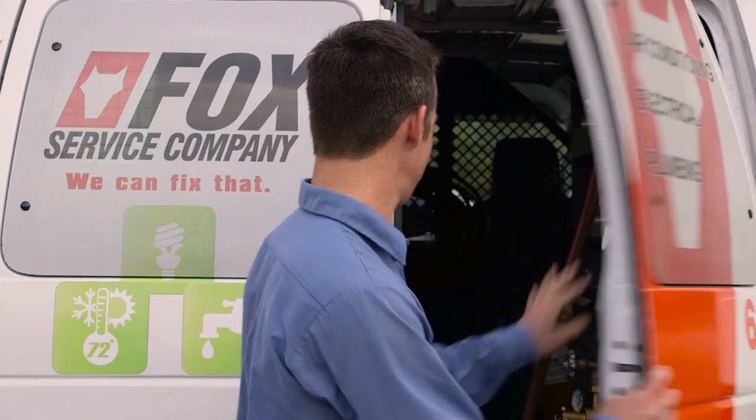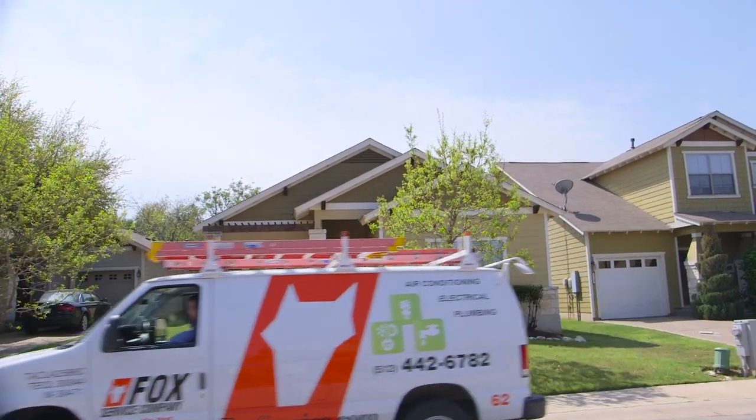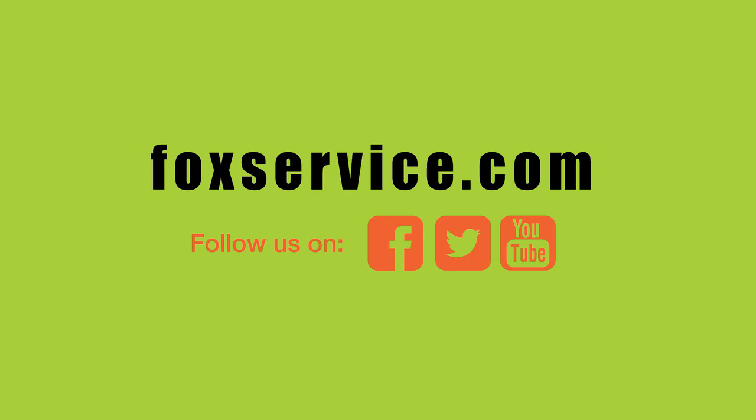And remember, at Fox Service Company, we can fix that. That wraps up another great service call. Join us next time for more helpful tips about keeping your home happy, healthy, and cost effective. For more information, visit us at foxservice.com and on social.